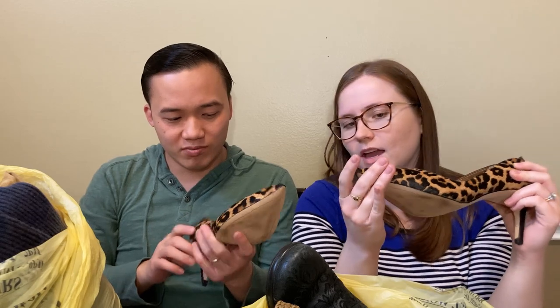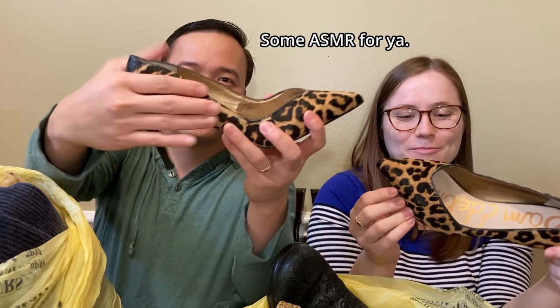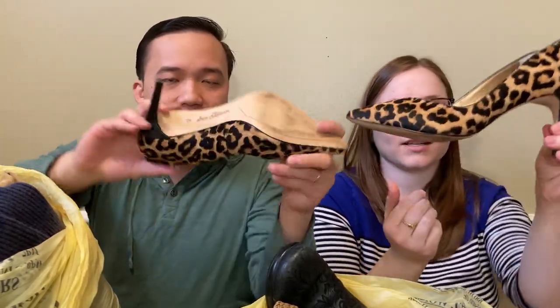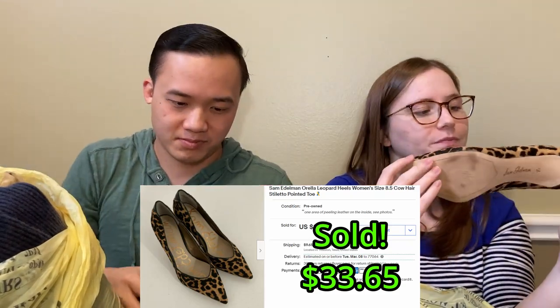Next we have a pair of Sam Edelman shoes. They are leather with this calf hair - where it's kind of hairy - and I thought that these are really nice. I think they are kind of a classic style with the leopard print heels. They're a size eight and a half, so very cute.